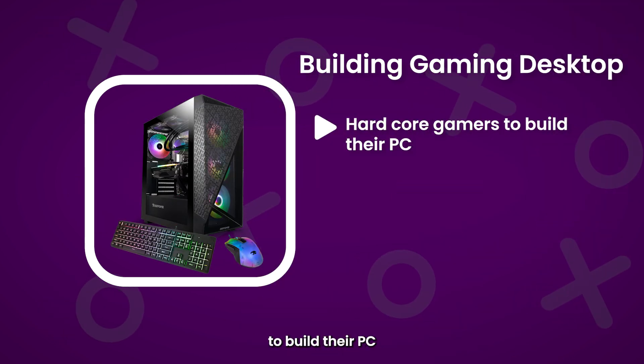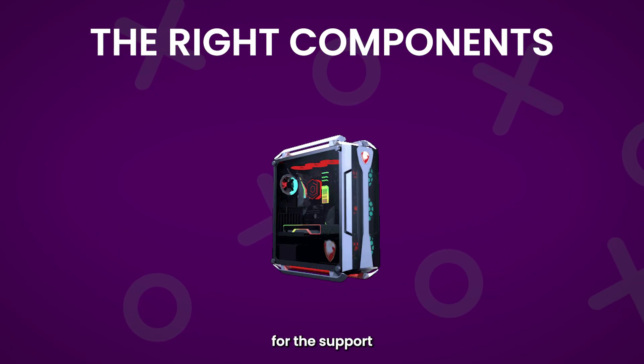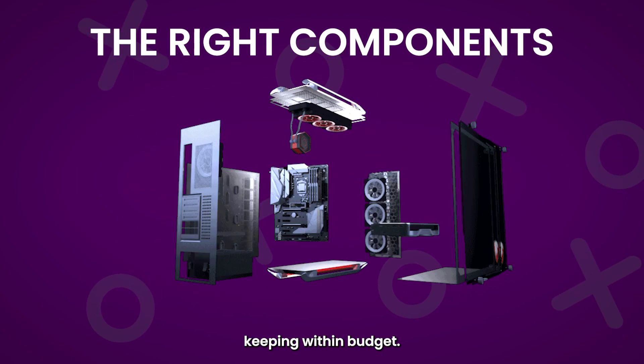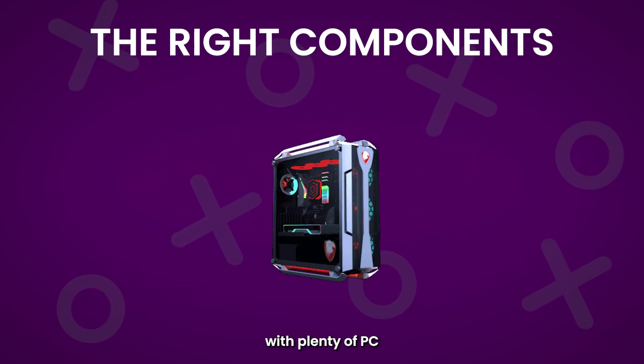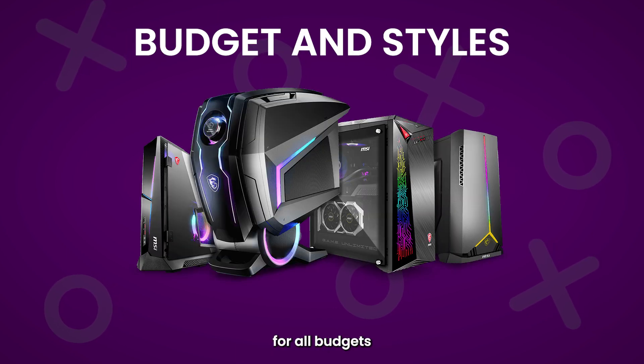It's typical for hardcore gamers to build their PC from scratch to suit their own specifications, adding in the right components for the support they need while keeping within budget. But not all gaming PCs need to be custom, with plenty of PC stores offering pre-built machines with hand-picked gaming components for all budgets and styles.